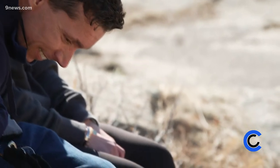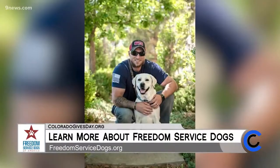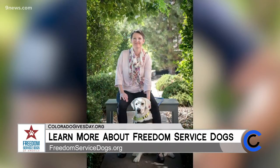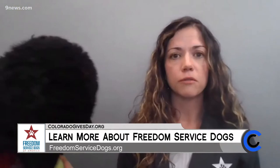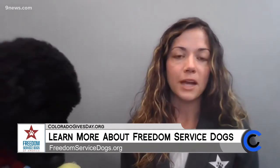This month, of course, we're giving thanks to the veterans who have done so much for our country — it is November and we just celebrated Veterans Day. Tell us more about Freedom Service Dogs and what you do to ensure that these veterans are safe and secure. Freedom Service Dogs is a Denver-based nonprofit. We serve people all over the country, but we're located right here in Denver. Our mission is to transform lives by partnering people with custom-trained assistance dogs, and we do that completely free of charge. We serve veterans, children with autism, and adults with a variety of disabilities.